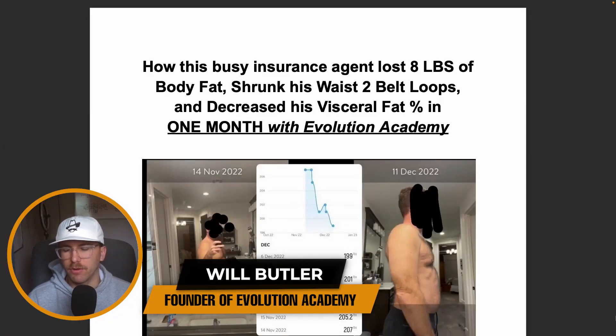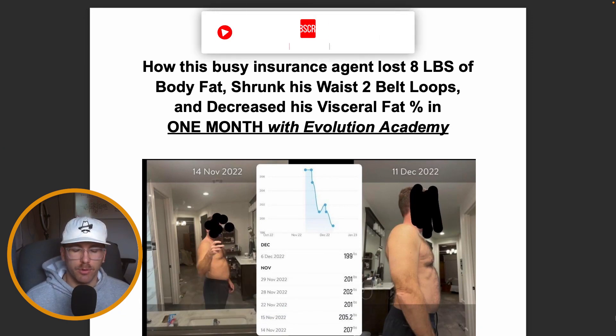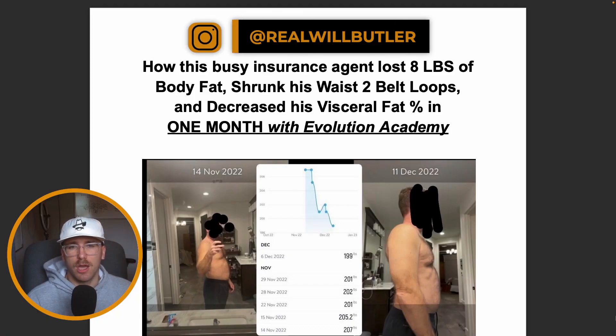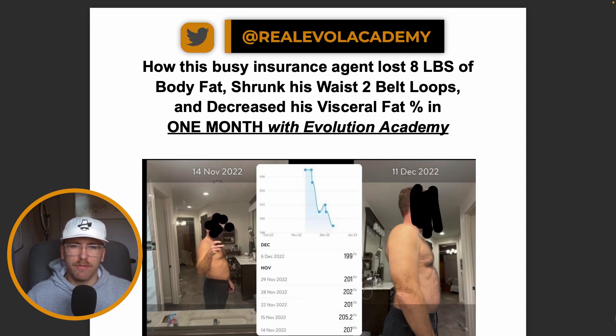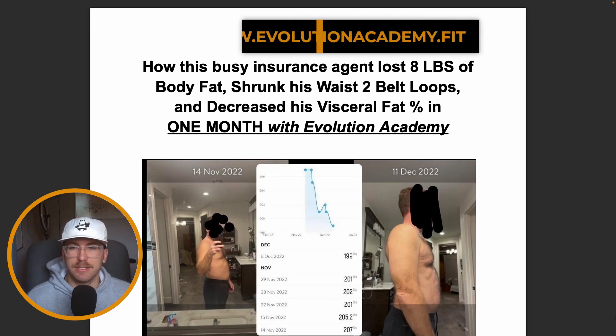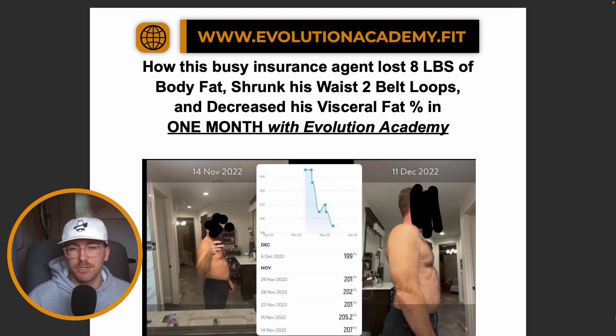Welcome. In this video we're going to be covering a case study we did with one of my clients inside Evolution Academy. We're going to break that down and go over exactly what we did with him to make sure he could get results inside of a busy schedule — with no meal prepping, no strict calorie counting. He was basically just eating whatever he wanted to eat, and we were able to make it work.